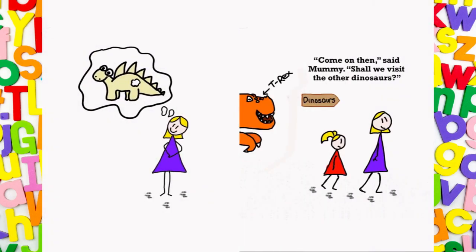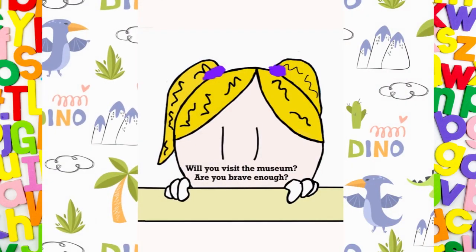Come on then, said Mummy. Shall we visit the other dinosaurs? Will you visit the museum? Are you brave enough? The end. Thank you for listening and learning. If you'd like to stay up to date on all my videos, ask a grown-up to click on the big red subscribe button. I'll see you soon in another adventure. Remember kids, always be good, polite and kind.